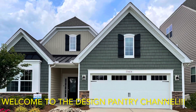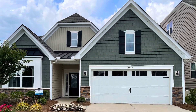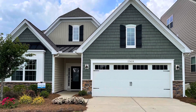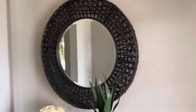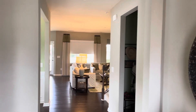Hello everyone, welcome back to the Design Pantry channel. In this video we toured a brand new model home with Lennar Homes in the Steele Creek area of Charlotte, North Carolina. This is the Cambridge model with Lennar Homes — as soon as you enter the door, this is what you see: it's open concept.